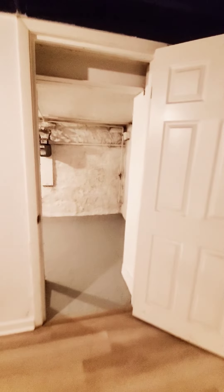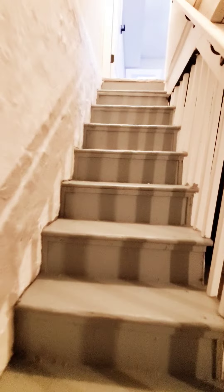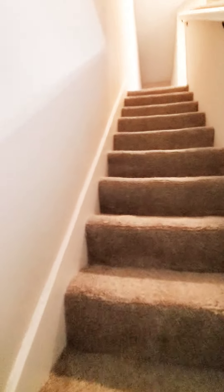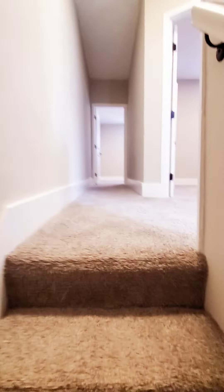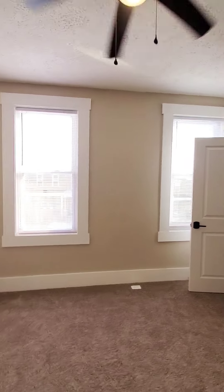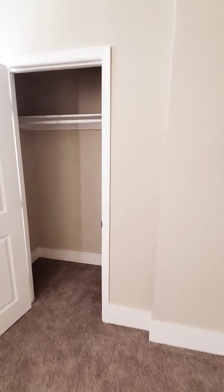There's also more storage space in the front. Let's go up to the second level. Here you have your first bedroom with a closet.